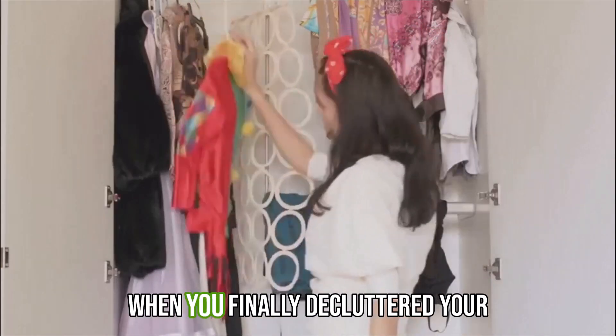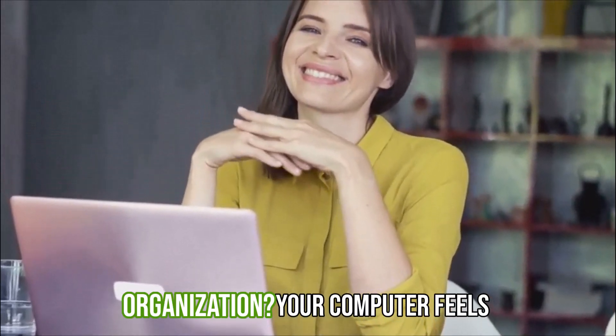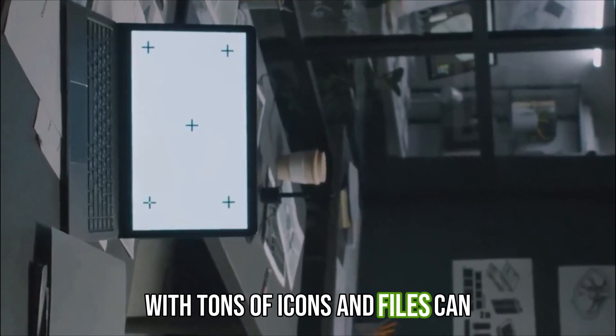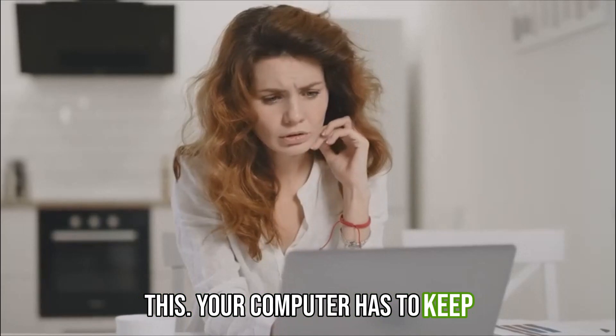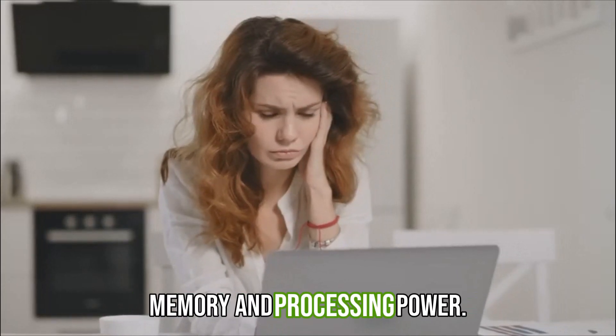Remember that feeling when you've finally decluttered your closet? That sense of lightness and organization? Your computer feels the same way. A cluttered desktop with tons of icons and files can slow things down. Think of it like this: your computer has to keep track of all those shortcuts and files, which takes up precious memory and processing power.